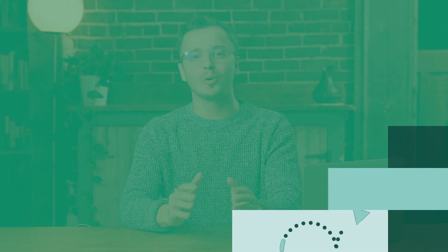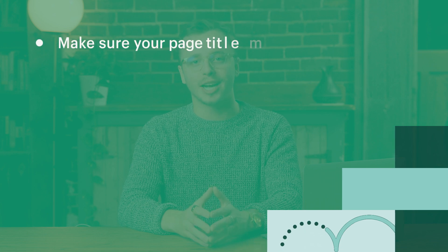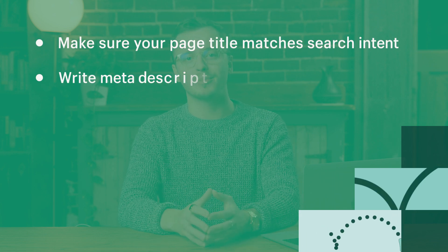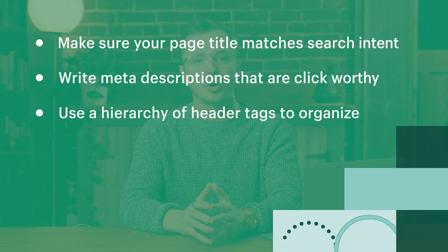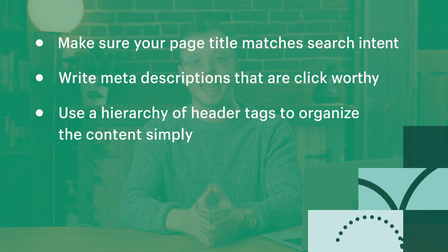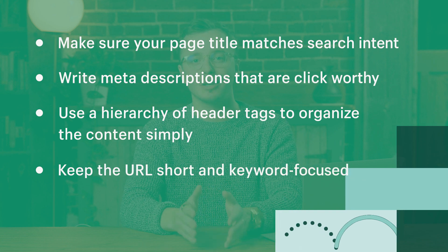Beyond keyword targeting, make sure to optimize your content for SEO. Here are some quick tips: make sure your page title matches search intent, write meta descriptions that are click-worthy, use a hierarchy of header tags to organize the content simply, and keep the URL short and keyword focused.